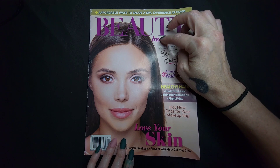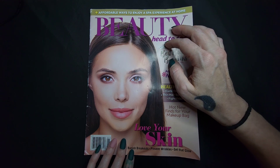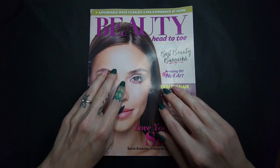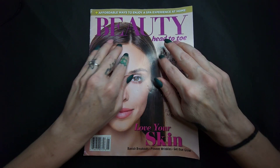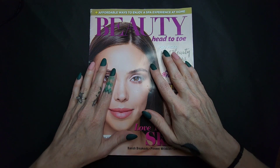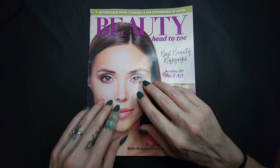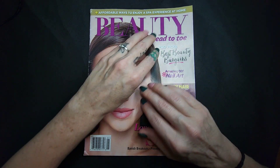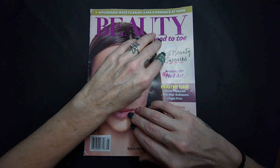I picked this up from the dollar store — big shocker there. But I don't really see buying these $7 and $8 beauty magazines with tips and tricks that I can look up online. Also, most of them are filled with celebrity gossip that you never know if it's actually true. They can be fun from time to time; I just don't see spending money on them.